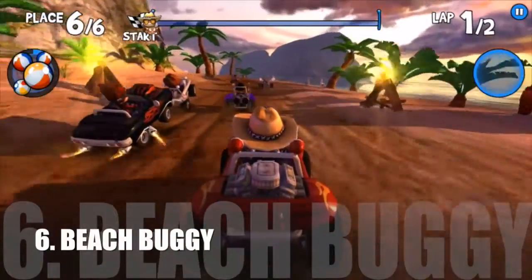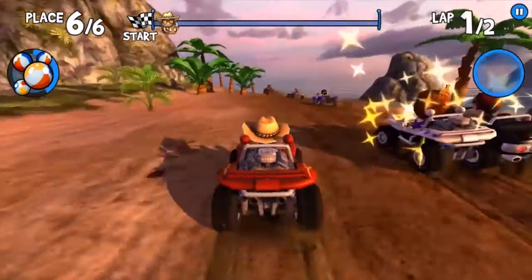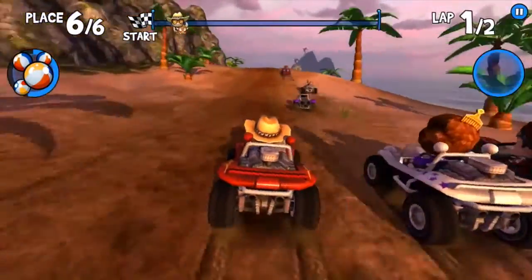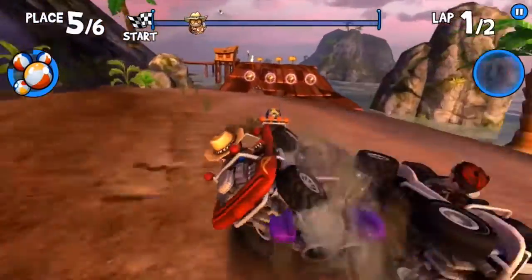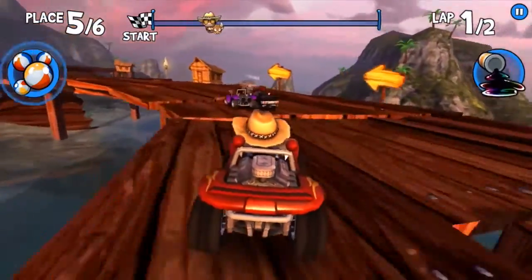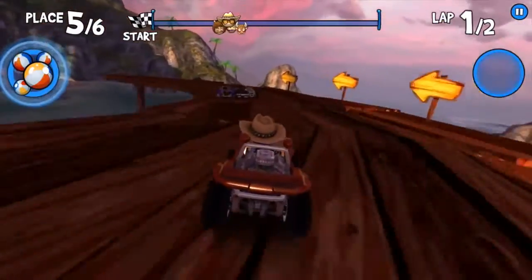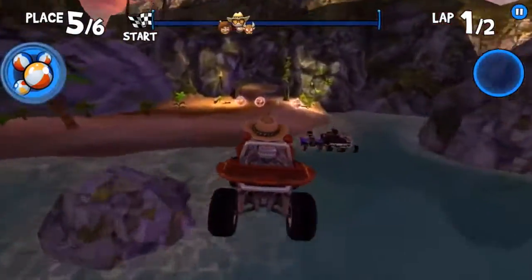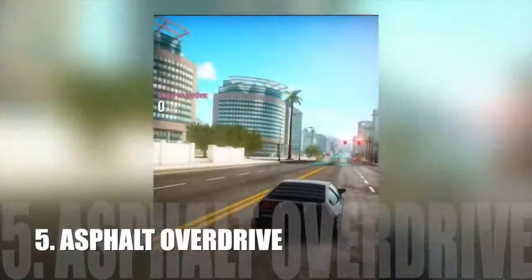Number 6: Beach Buggy. Number 5: Asphalt Overdrive.